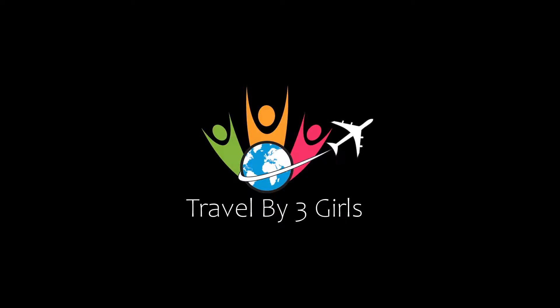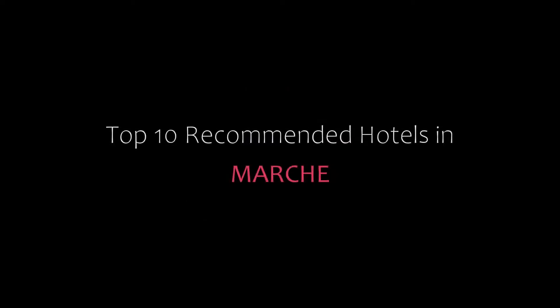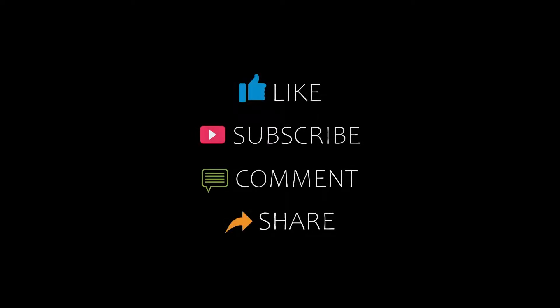Welcome back to my channel. You are watching Top 10 Recommended Hotels in March. Let's start the video.